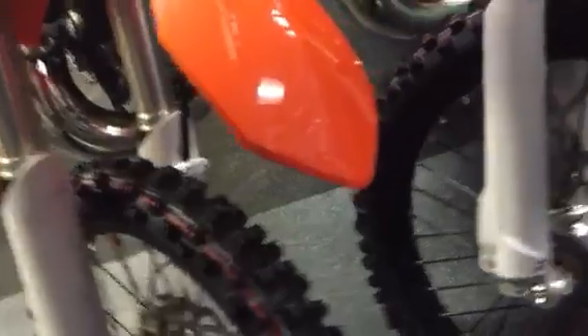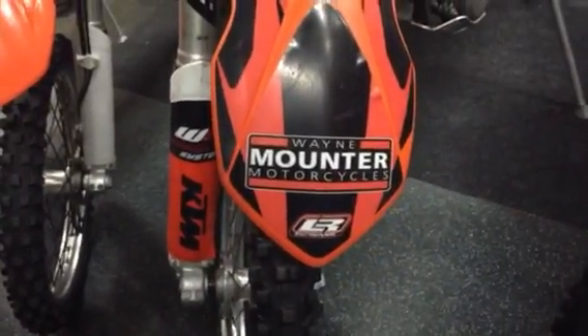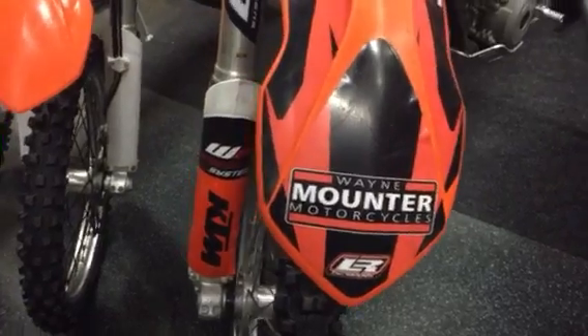We've got a different mudguard on the front. I don't know. It's a big bulbous mudguard, man, isn't it? It's the same.